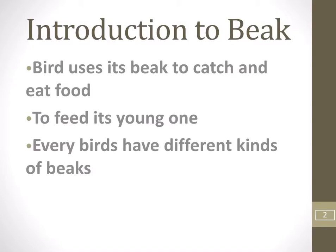A bird uses its beak to catch and eat food and to feed its young ones. All birds do not eat the same kind of food. For example, some birds eat fruit, plants and seeds while others eat flesh, insects, etc. Therefore, they have different kinds of beak to suit the type of food they eat. Beak is also called bill or rostrum.